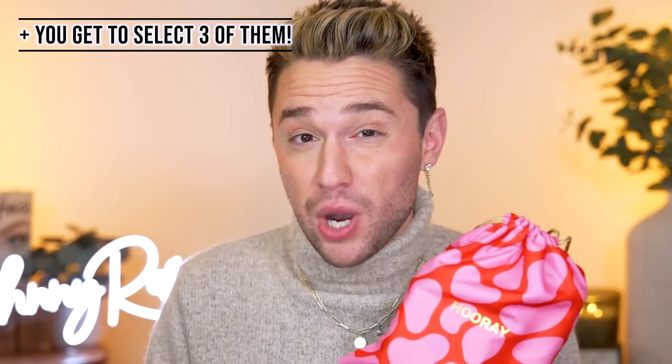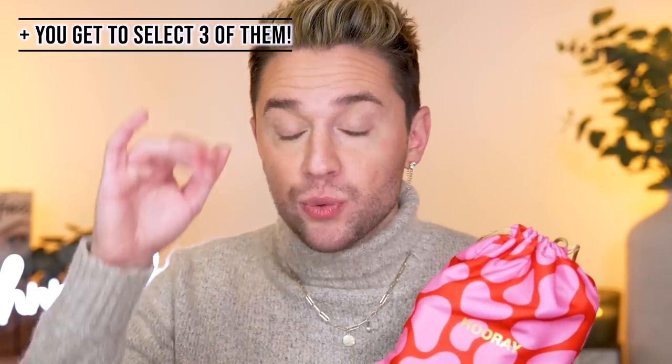For instance, this month's Glam Bag Plus, which comes with five full-size products for $28 a month, is worth $223. If you'd rather start small, the Ipsy Glam Bag is $13 a month and comes with five deluxe size samples. So let's go ahead and see what's in our December Glam Bags as I show you how to put together a makeup look without the stress.